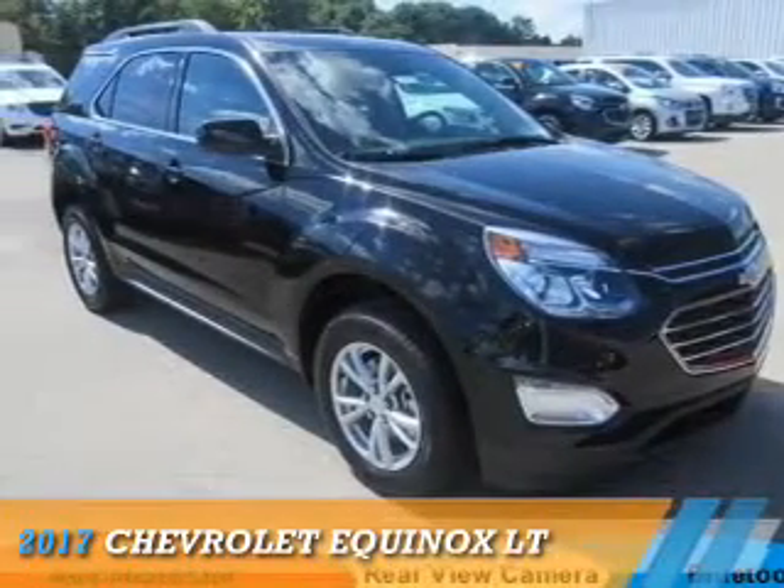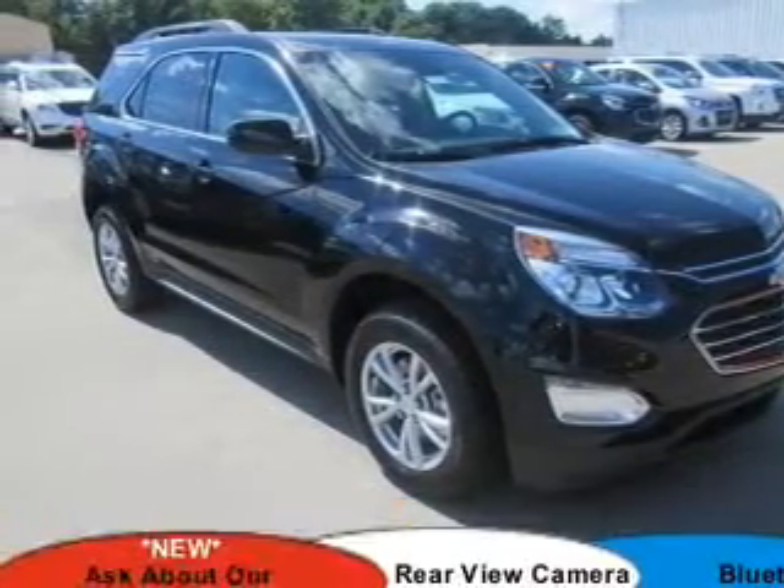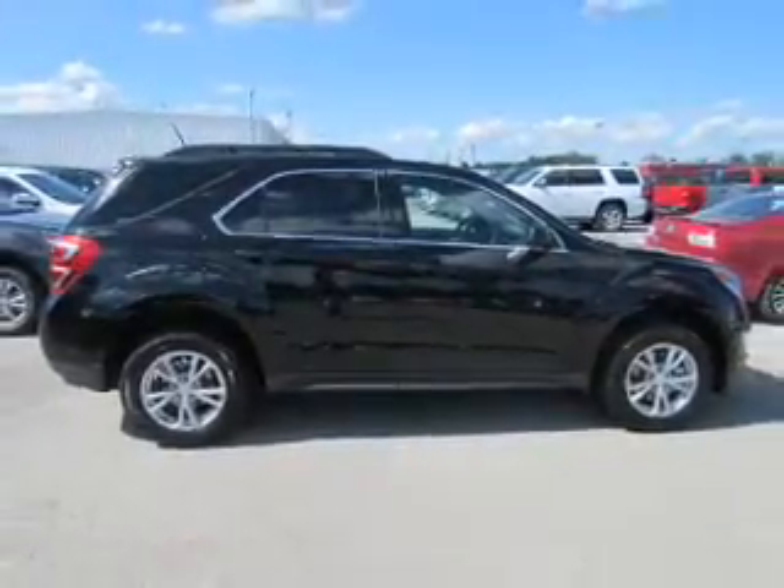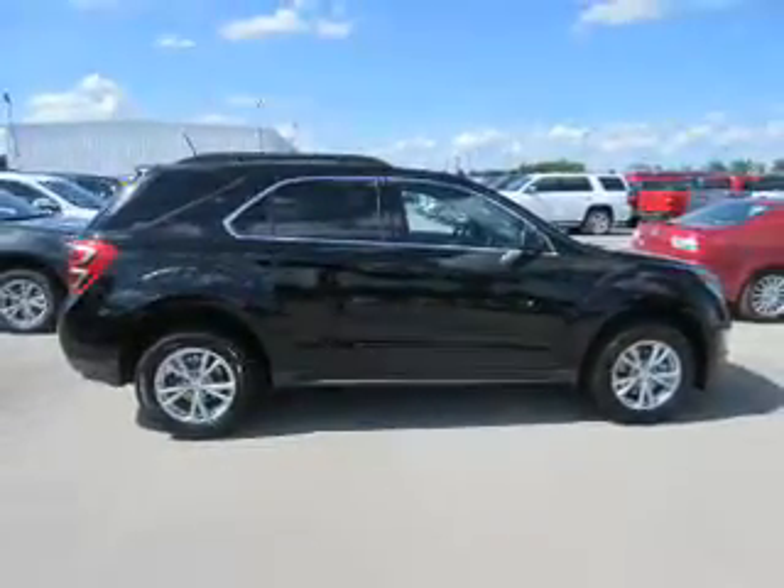Presenting the 2017 Chevrolet Equinox. It's powered by a 2.4-liter 4-cylinder engine and a 6-speed automatic transmission.